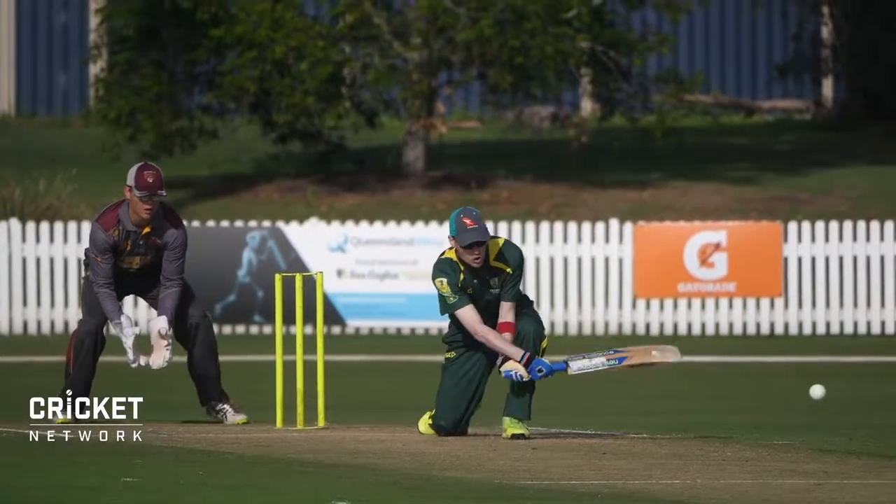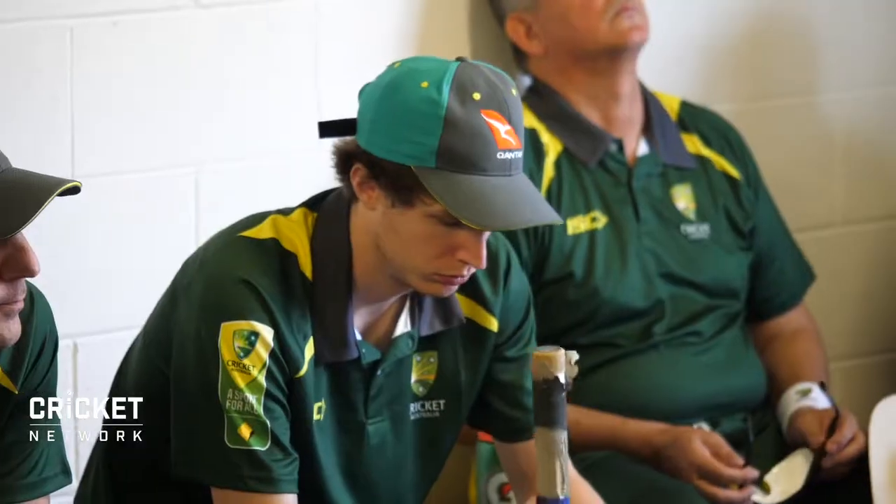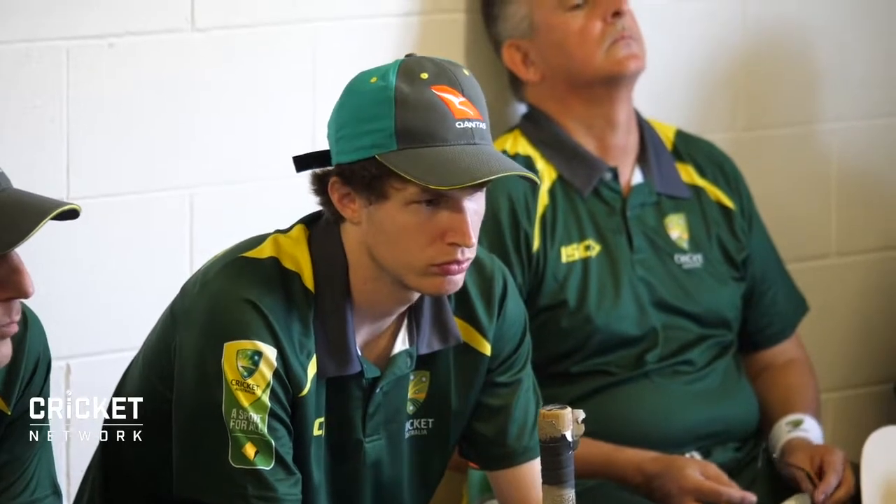Today we are here in Brisbane and we're playing the first game — the first time ever, potentially globally, that a blind team is actually playing a first-class cricket side. It's going to be a real challenge out there today. The Bulls are going to take this really seriously, as are we.